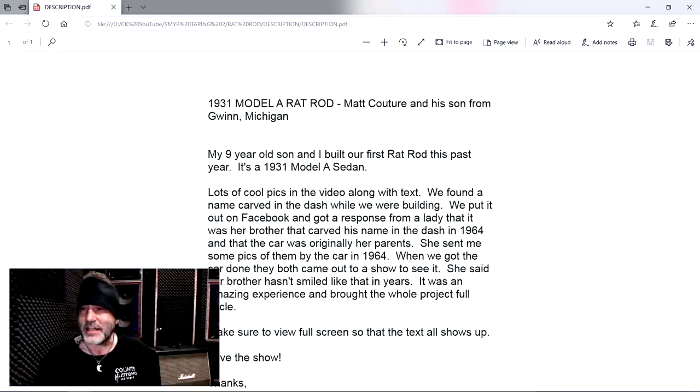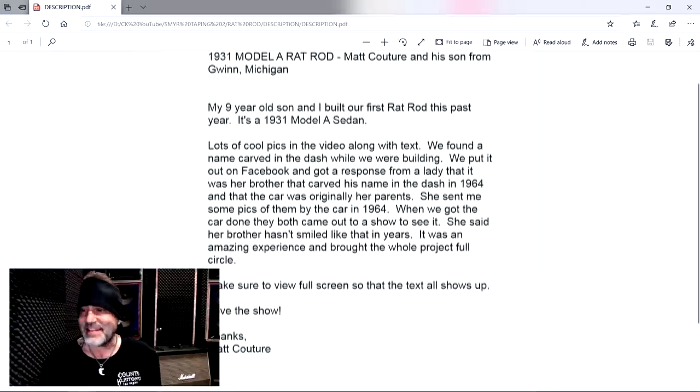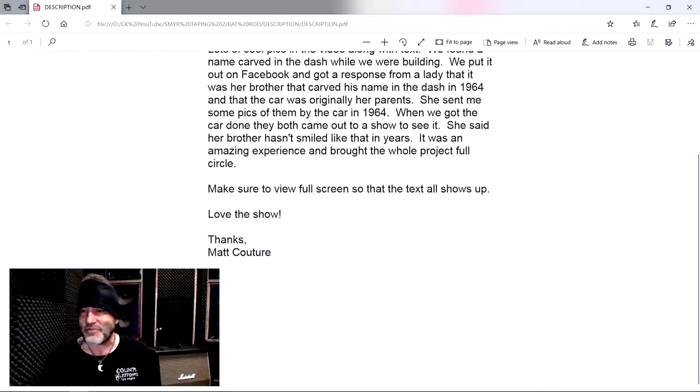Let's see what we got here. 1931 Model A Rat Rod. Matt Couture and his son from Gwynn, Michigan. My nine-year-old son and I built our first Rat Rod project this year. It's a 31 Model A sedan, lots of cool pics in the video. We found a name carved in the dash while we were building. We put it on our Facebook and got a response from a lady that it was her brother who carved his name in the dash in 1964, and that the car was originally her parents'. When we got the car done, they both came out to a show to see it. She said her brother hadn't smiled like that in years. It was an amazing experience and brought the whole project full circle.